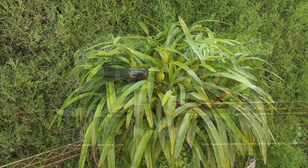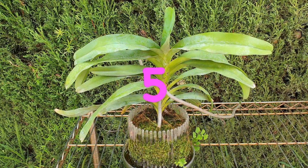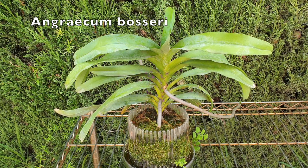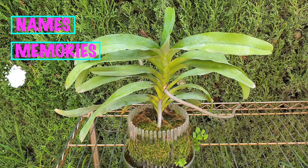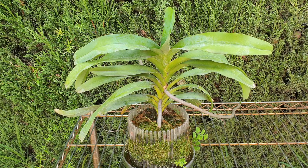Number 5 is Angraecum Bosseri. The criteria I've gone by is how many attributes of my top 10 does an orchid qualify for. Number 5 is Angraecum Bosseri because of the name, the memories, and the leaves. It never bloomed for me — it doesn't matter, though of course I would like some blooms one day — but these three attributes make it a favourite.